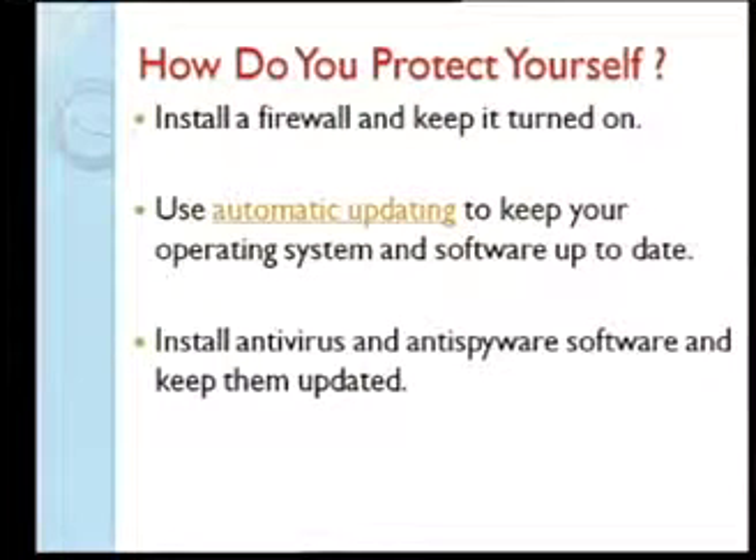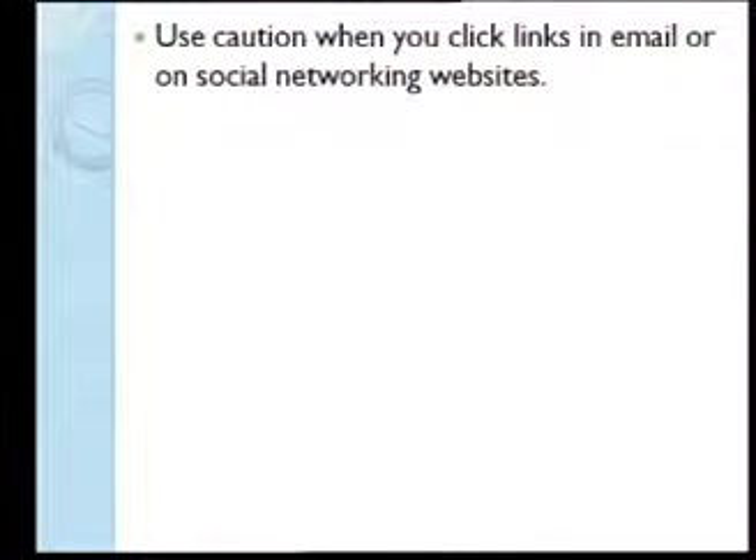If you have antivirus but don't connect to the internet to update it, it's of no use — you're not being protected from the latest threats. You should also be very careful when clicking on links in emails and on social sites. There's a habit of sharing links on platforms like BlackBerry Messenger — you need to be very careful about clicking those.